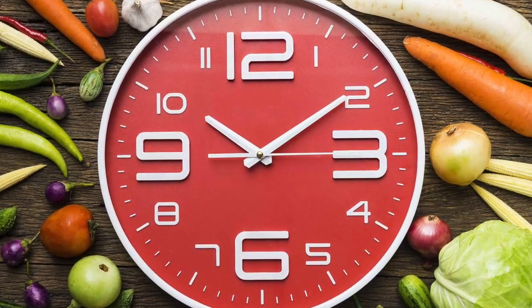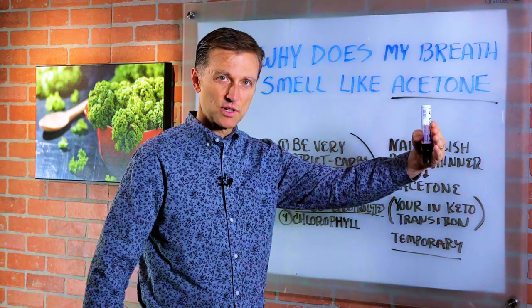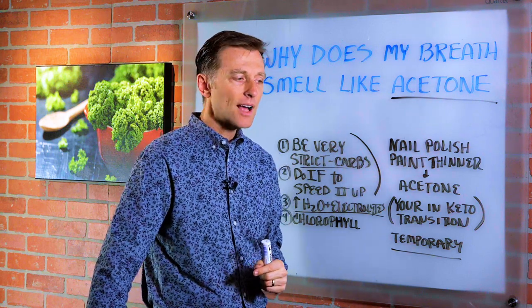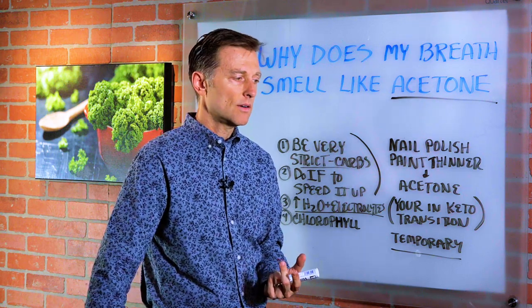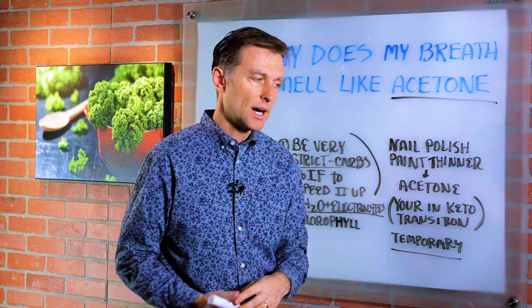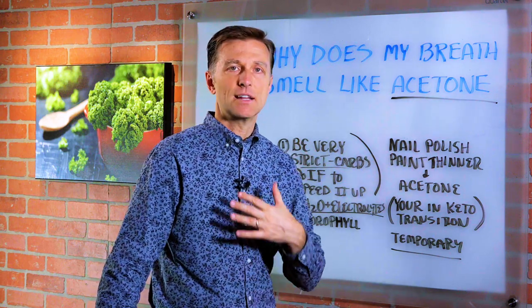Number three: because you're now in ketosis and you're no longer in glycolysis, which is burning sugar, you've probably dumped a lot of fluid. We want to make sure that we're hydrated. Drink a little bit more fluid and make sure you add electrolytes. That way it'll force your body to have more ketones coming out of your urine, not necessarily out of your breath.